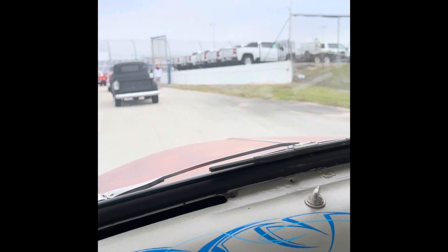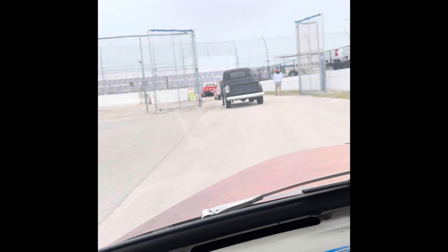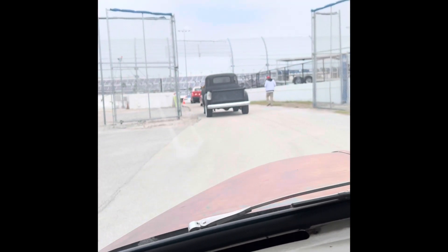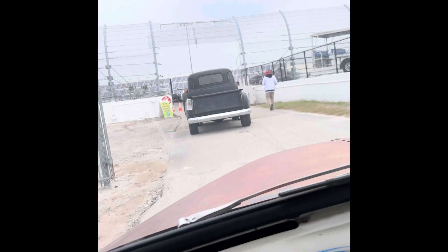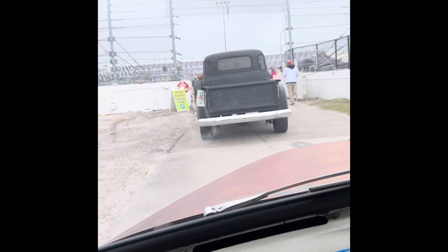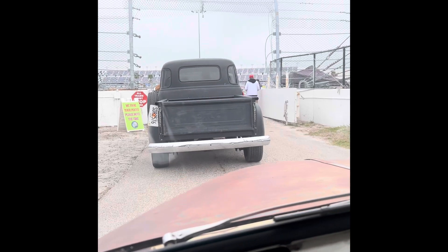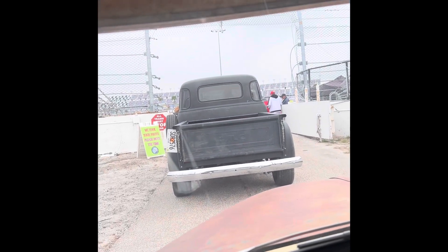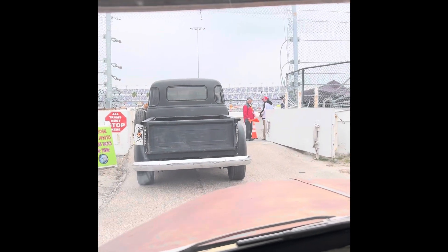Alright guys, we made it to Daytona. We're at the Turkey Run in the area, and we're driving into the truck to go park. We're on the go. This is so cool! They're expecting about 5,000 to 6,000 people today here in Daytona.